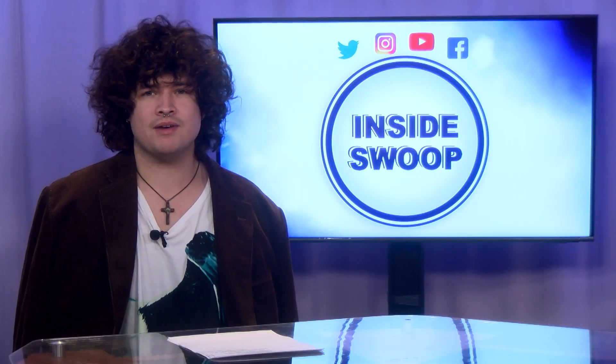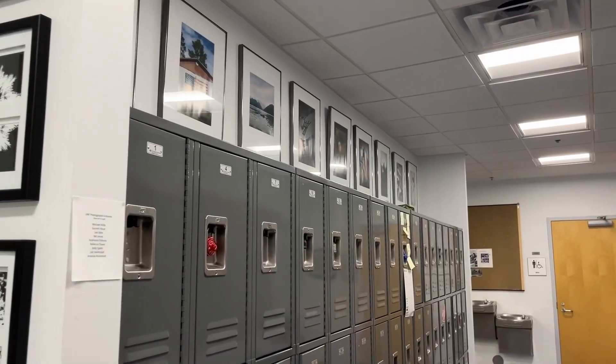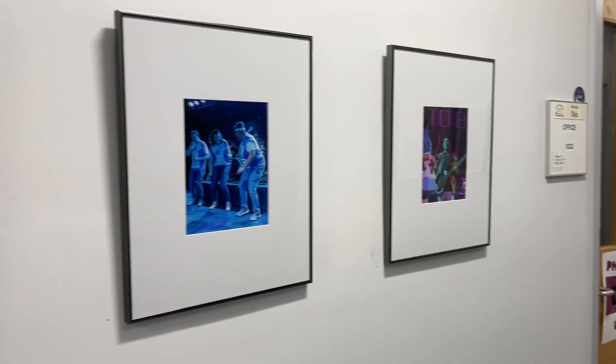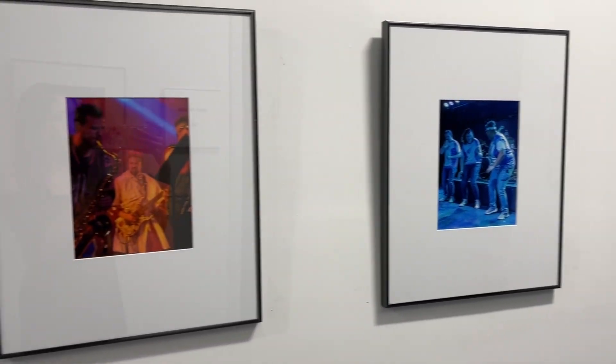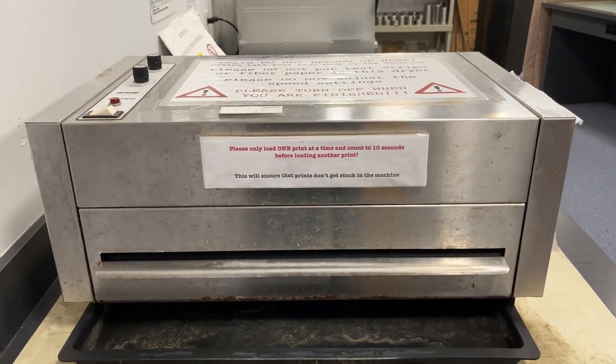Walking a few steps over from the Ceramics Guild, you can find the Photography Studio. In this building you can find a whole community of students who are interested in capturing beauty in a single photograph. Students here are challenged to find out what direction they want to move in with photography. We head over to our reporter Jessica Lee for more.